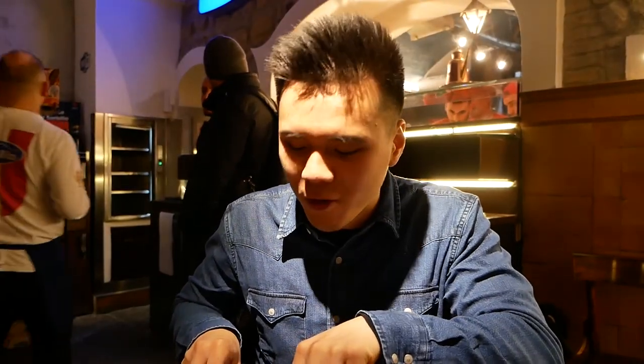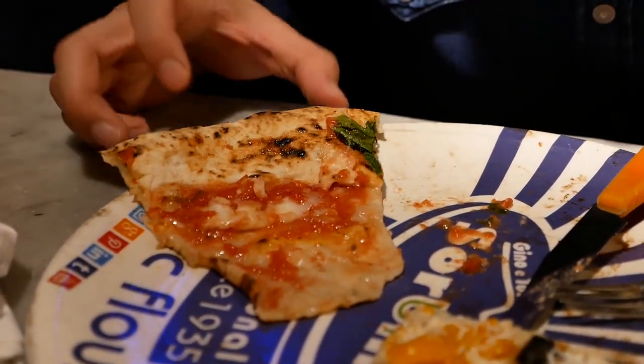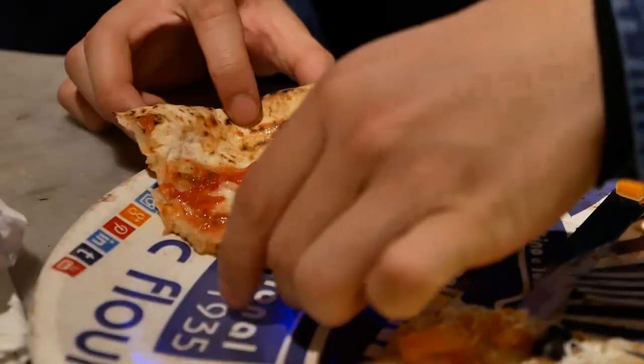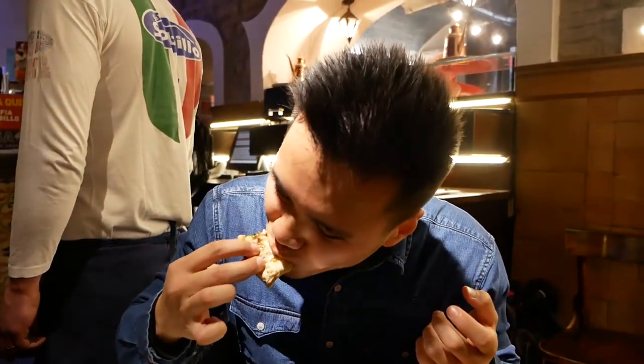The margherita pizza is so simple, but this is Sorbillo — it's so nice. If you do want to fold it — I know you're meant to eat it with a knife and fork, but I saw the owner doing it on YouTube — you tuck it in the middle then fold it like this. The concept still applies.